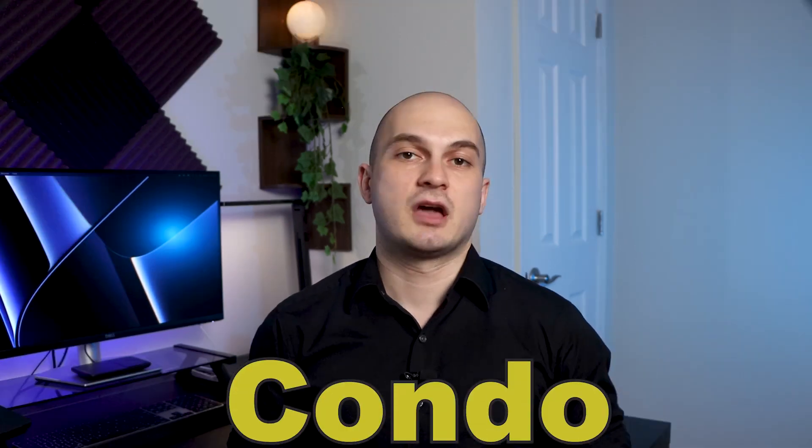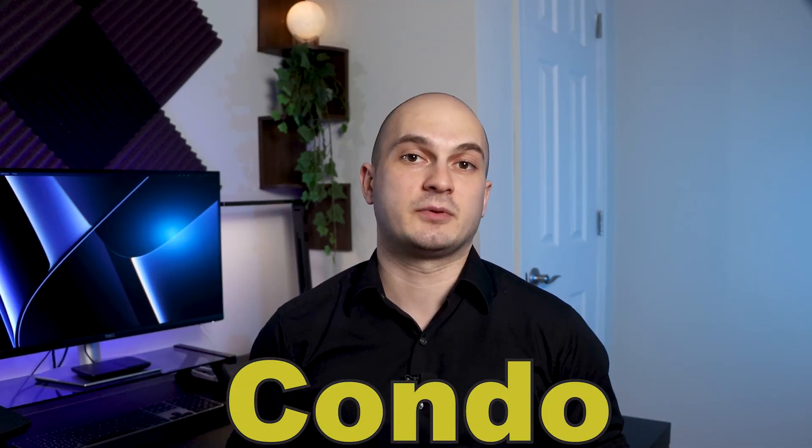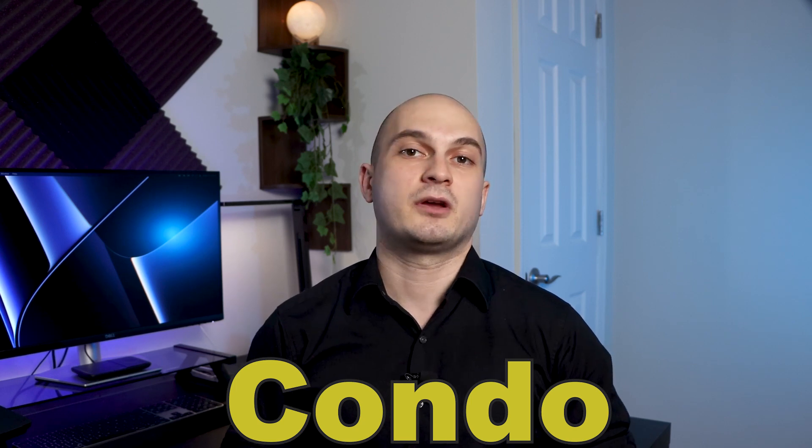One important note here: pros and cons largely depend on your specific situation. For one person, something can be an advantage, and for another, the same thing can be a disadvantage. Your alternative choice for the most part would be to buy a condo. Since condos are the second most popular property type here in New York City, we'll compare the pros and cons of co-ops to condos.